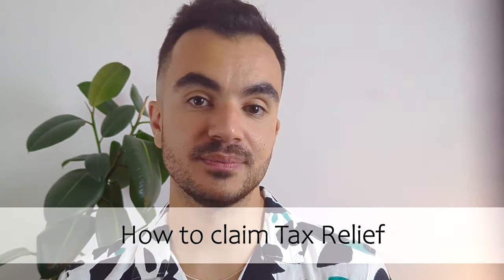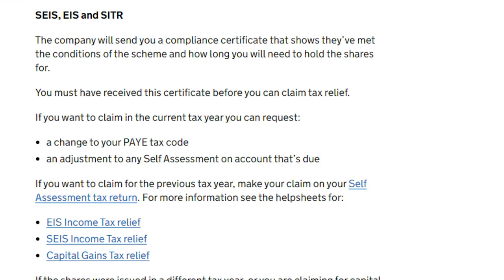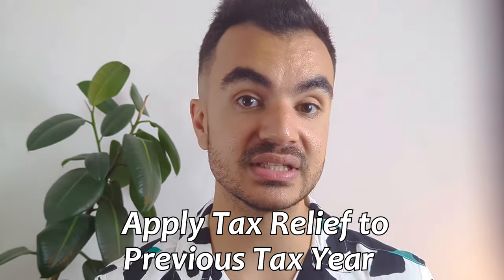Those are the key tax benefits of investing in an EIS. It is advised to seek professional advice on these products as they are highly complex and can differ between individuals with different tax situations. You can claim EIS income tax relief in the same year the investment was made, via your self-assessment tax return for the tax year in which shares were issued. You can also ask HMRC to adjust your tax code or request a refund. There is also EIS carry back relief, which lets you apply the relief to the previous tax year — useful if you haven't accrued sufficient tax liability in the investment year.